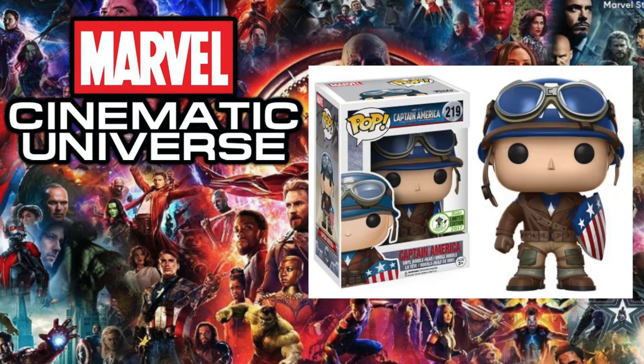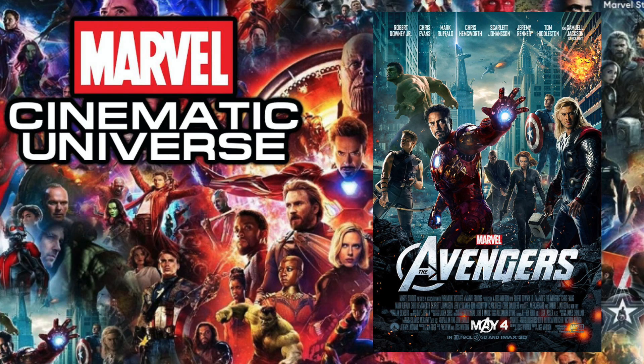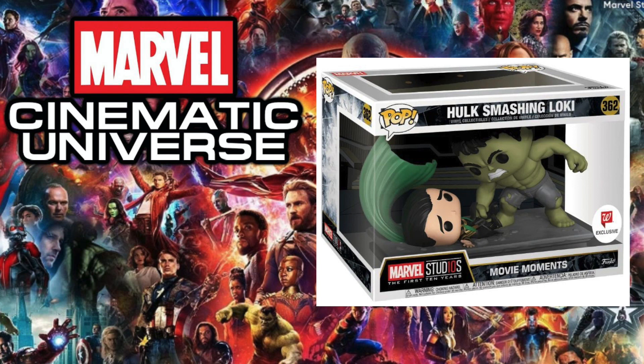Next up is 2011's Captain America: The First Avenger, and the pop I have is the Emerald City Comic-Con exclusive Captain America Unmasked. Originally I had the Moments with Red Skull and Captain America, but I always forget how amazing this pop looks — it would have been my number two pick. Adding the fact of how valuable this pop is on the secondary market is something you really have to consider when it comes to the best Funko Pops, which is why this Captain America is the best pop for this movie.